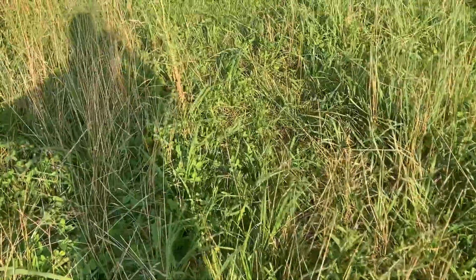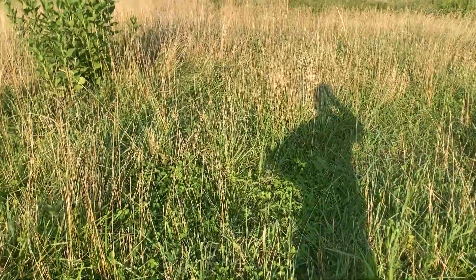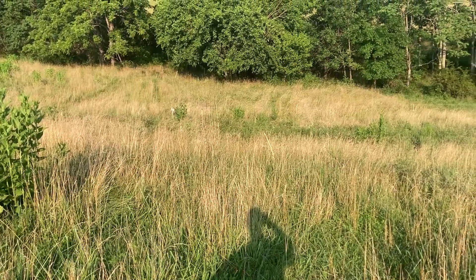In some other fields they are heavily dominated, or at least visually dominated, with Johnson grass. Right now we're grazing at a pretty high height.